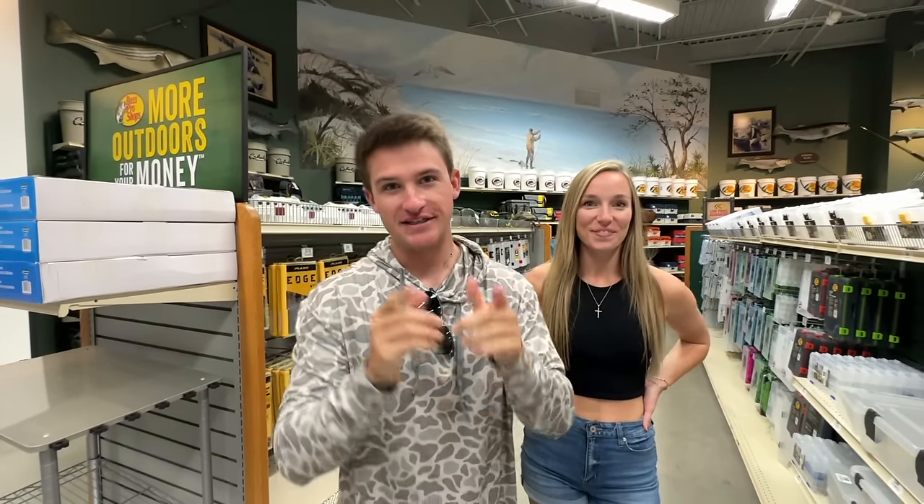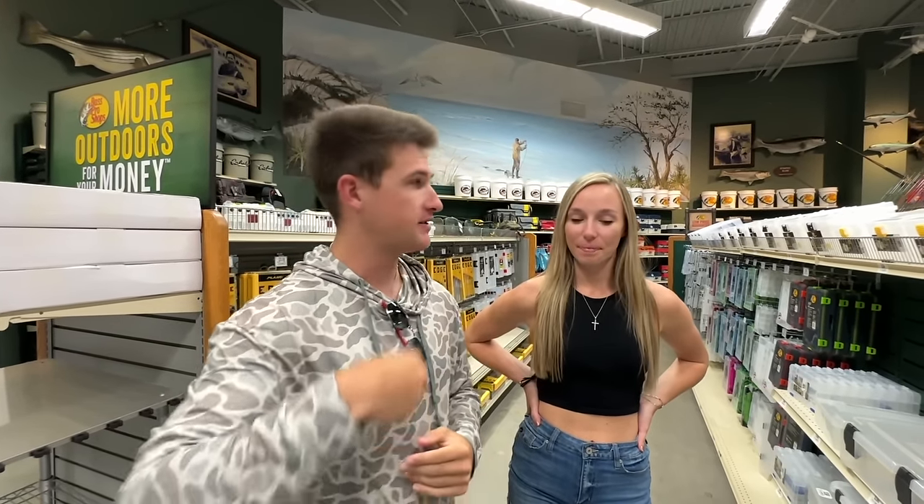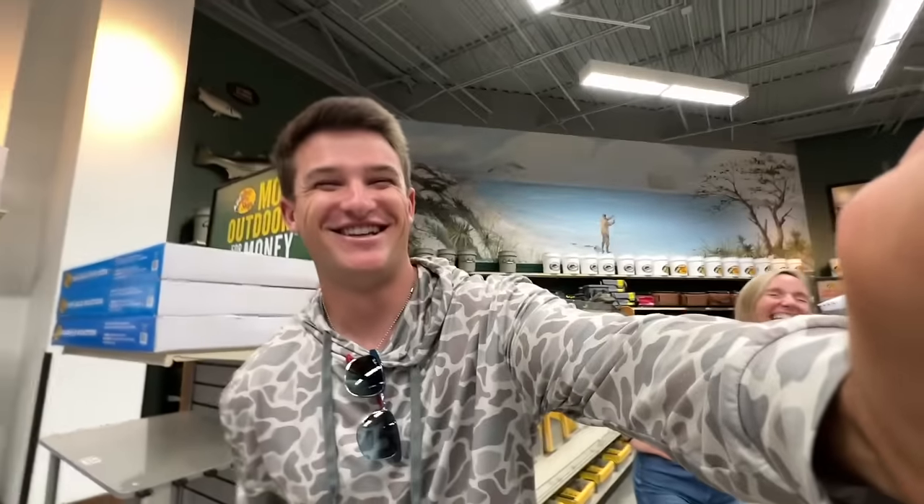We are inside Bass Pro Shops now. Here's how this is going to work: I need three topwater baits, your girl Tara needs three topwater baits, and your boy Connor needs three topwater baits. Connor is going to go first — you're up. You got five minutes. Three topwater baits. You think you can do it?